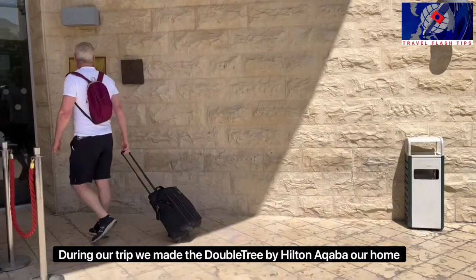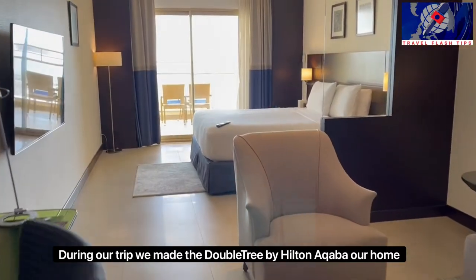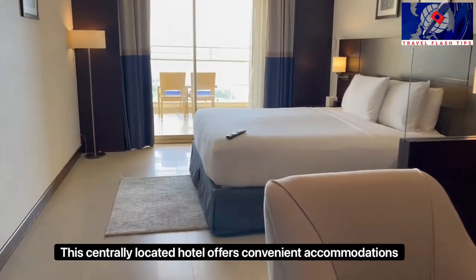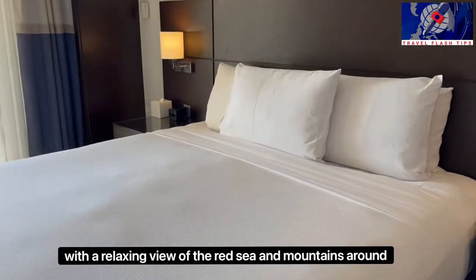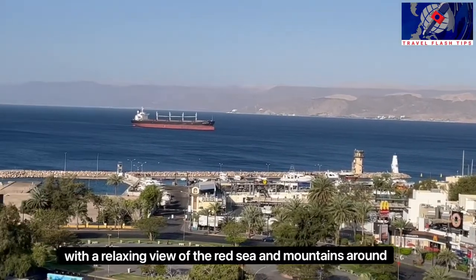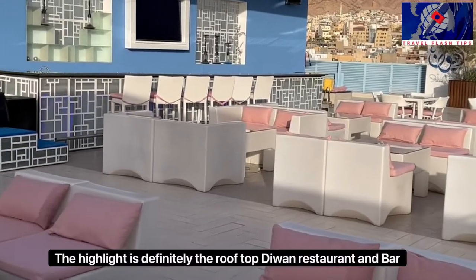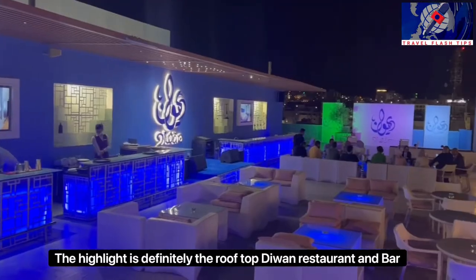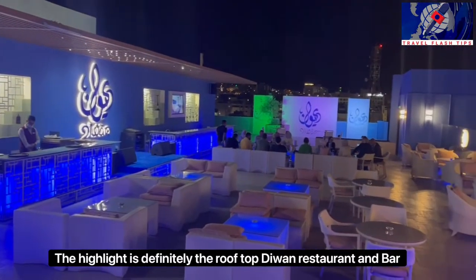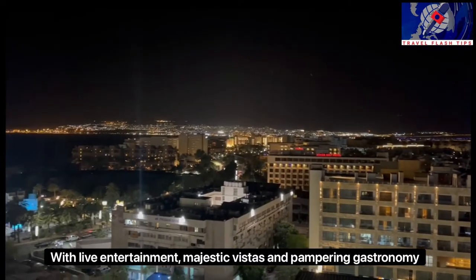During our trip, we made the Doubletree by Hilton Aqaba our home. This centrally located hotel offers convenient accommodations with a relaxing view of the Red Sea and the mountains around. The highlight is definitely the rooftop Divan restaurant and bar, with live entertainment, majestic vistas and pampering gastronomy.